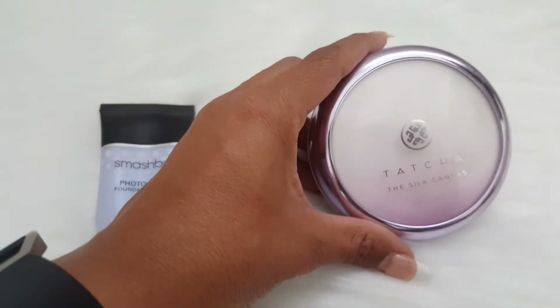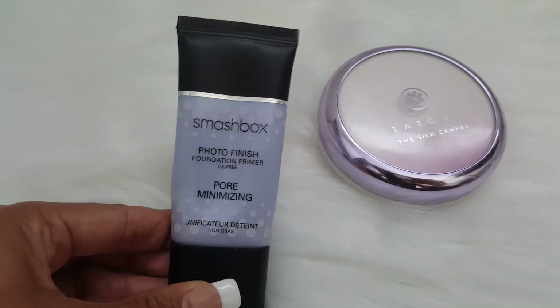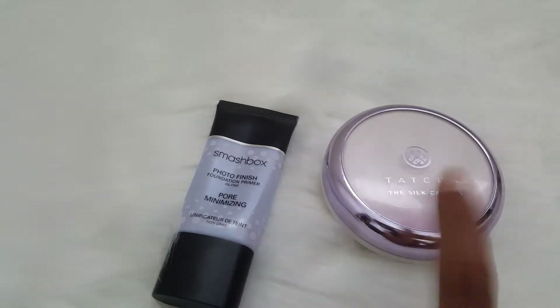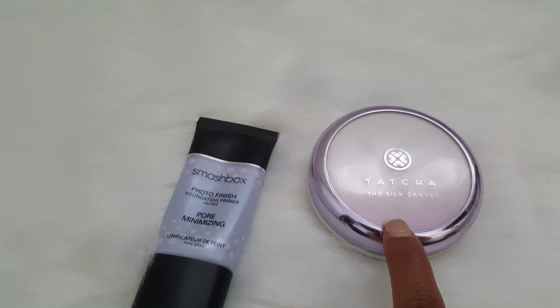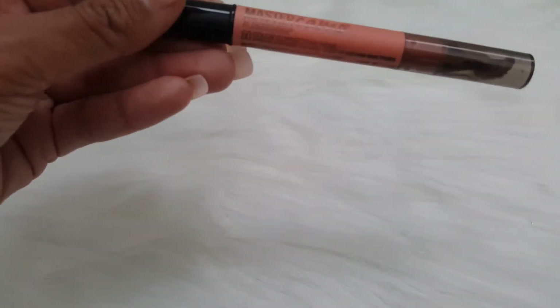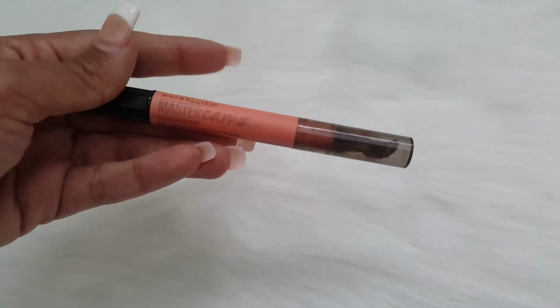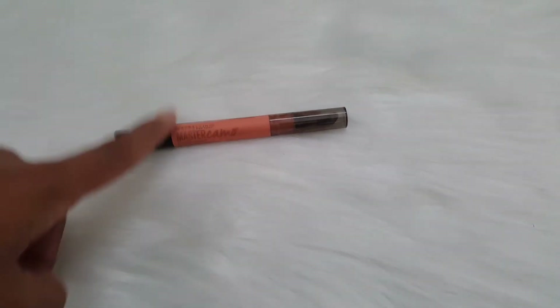I'm going to be using this Tatcha Silk Canvas Primer as well as the Smashbox Photo Finish Pore Minimizer. I really like how this primer smooths my complexion. However, I do feel like I need something more to help with my pores. I stopped using the pore minimizer because the ink would smear all over my hands, but I wiped it off and I hope it doesn't give me any problems because it is a very good color corrector.